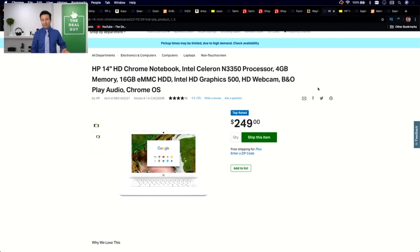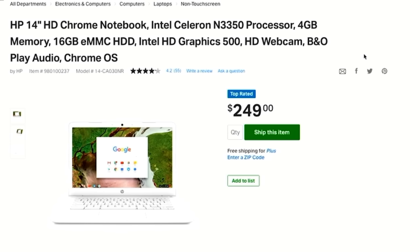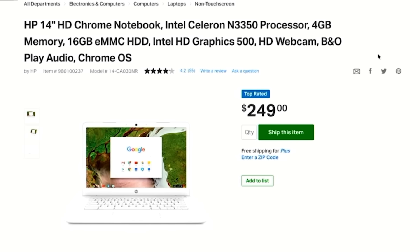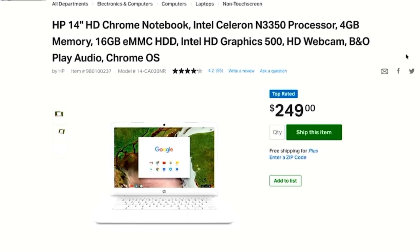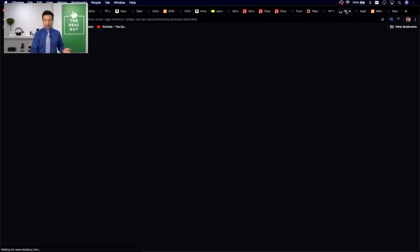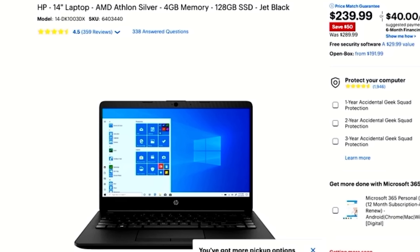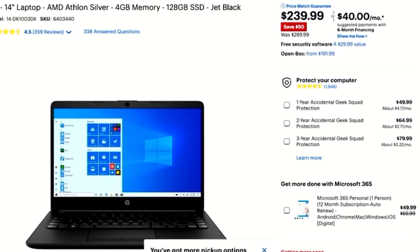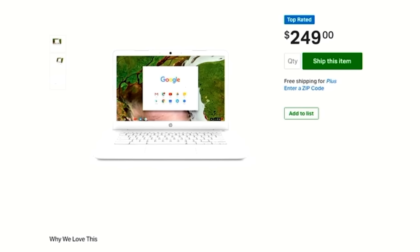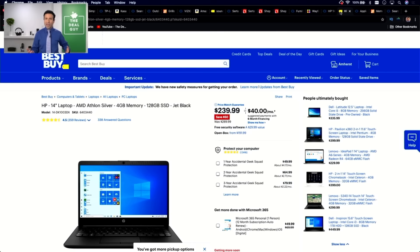For example, searching for an HP 14-inch on Sam's Club pulls up a Chromebook with a not-so-great processor, average RAM, and a very small 16-gig solid state drive — like most smartphones have more capability than that — for $249. If you search the same at Best Buy, you get an actual laptop with the same memory but a 128-gig solid state drive and an AMD processor, spec for spec better at $239 with a price match guarantee. You're simply not going to find great laptop deals at Sam's Club outside of the holiday season.